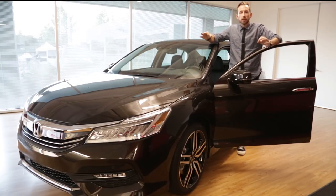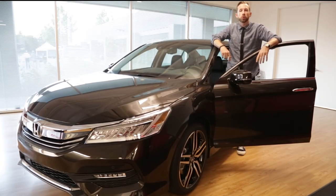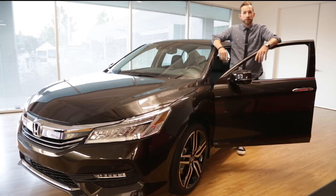So obviously Honda's up to some really creative and interesting things, including the brand new 2016 Honda Accord. I'm Bradley Hasemeyer, and I'll see you again.